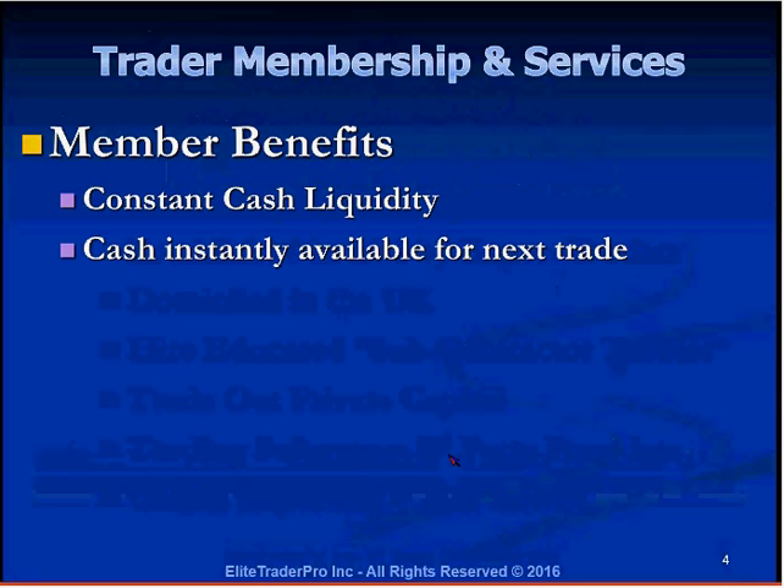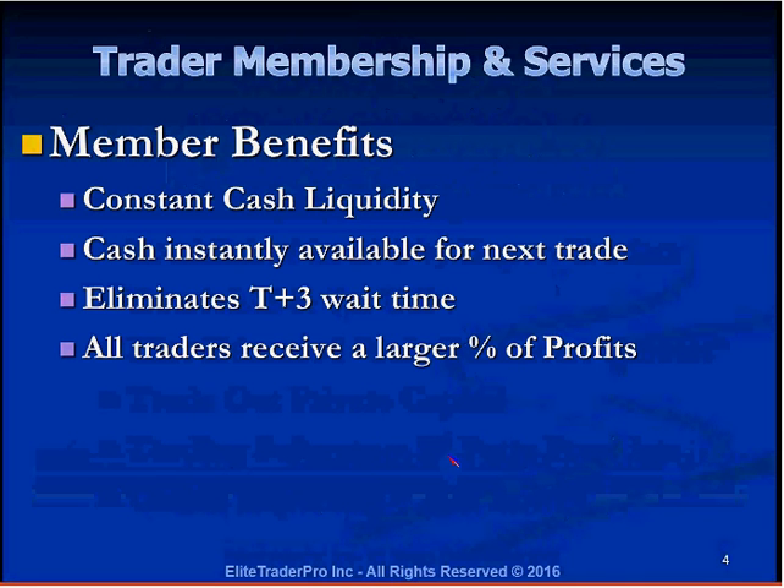The cash is instantly available for the next trade. If you use $80,000 of your $100,000 capital allocation, the moment you liquidate that position the cash is readily available for your next trade. There are some firms and stocks that have the T+3 rule, where after liquidating a position you have to wait three days for cash to become available again. With Elite Trader Pro, this does not happen — the cash is instantly available, eliminating the T+3 wait time.